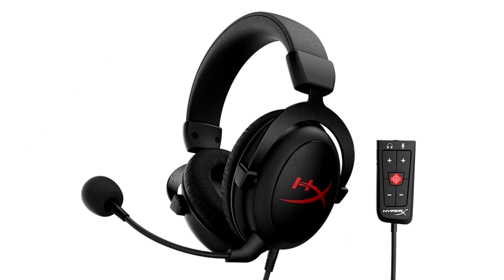The HyperX Cloud-Core Plus 7.1 features an advanced audio control box for convenient controls of headset volume, mic volume, and mic mute.